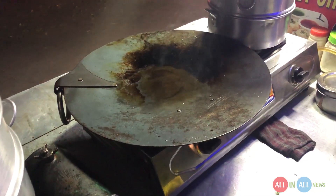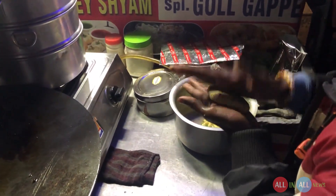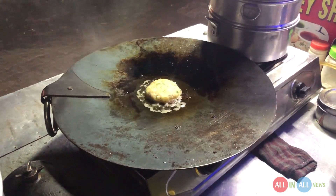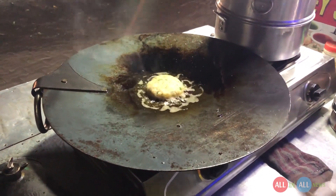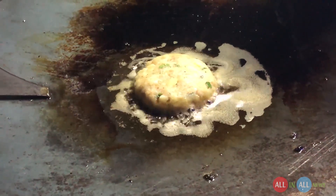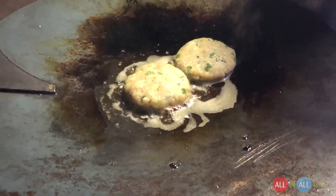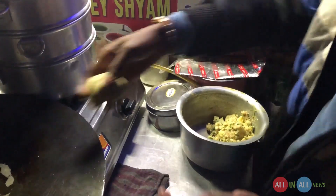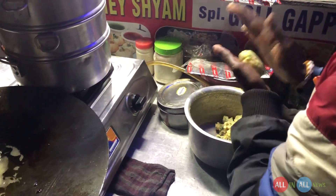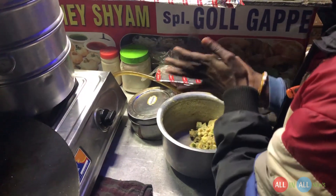Moving on to the next — this man is selling aloo tiki and gol gape, and I'm going to try aloo tiki. He boiled the potatoes, added some spices, and added amchuri puris instead of bread crumbs, along with some coriander leaves. It's fresh oil and freshly boiled potatoes. He takes the boiled potatoes, makes them into a round shape ball, takes a bit of oil from the tawa, presses the round potato ball from the center, and puts them into the oil.